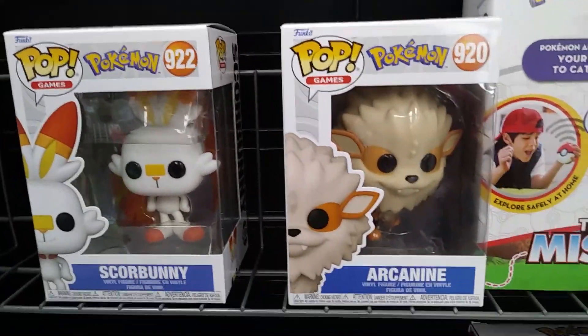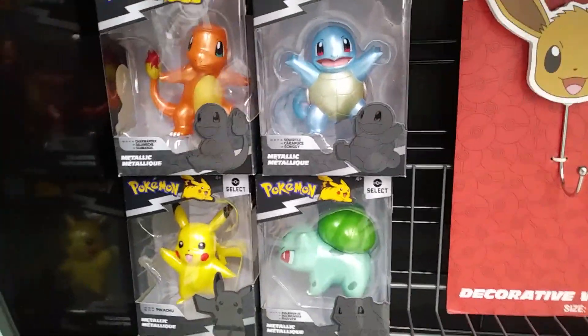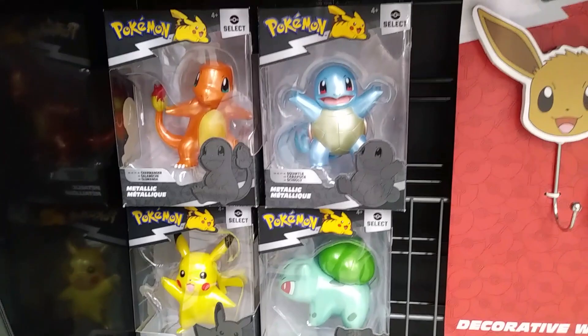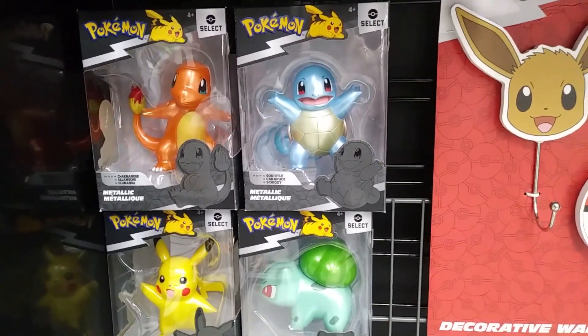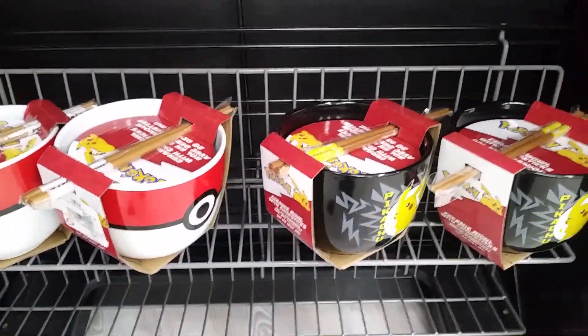Of course they always have neat Pokémon characters over here in the Funko Pop section. I like these Pokémon figures here with Charmander, Squirtle, Bulbasaur, and Pikachu. You can also get your very own Pokémon ramen bowls over here at the GameStop.